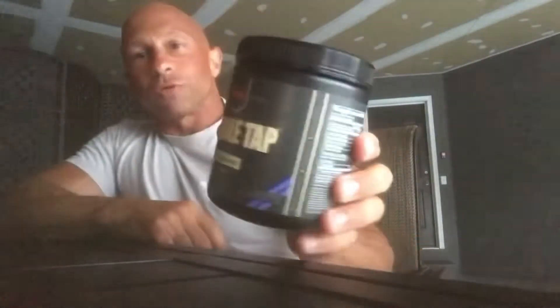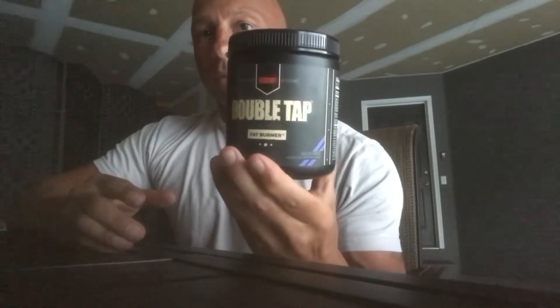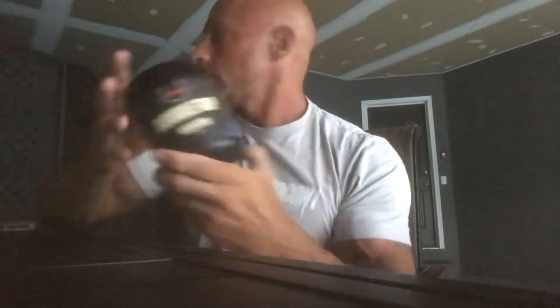Double Tap is another RedCon1 product — a fat burner. It's got some caffeine and it's a thermogenic product, so it's actually going to cause you to sweat a little bit and kick your metabolism up a couple notches. It's a good fat burner, tastes really good — this one is blue raspberry.